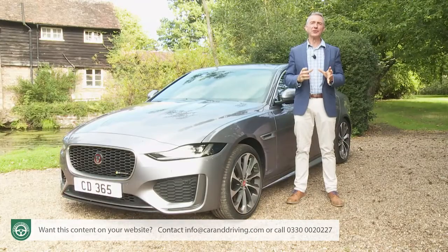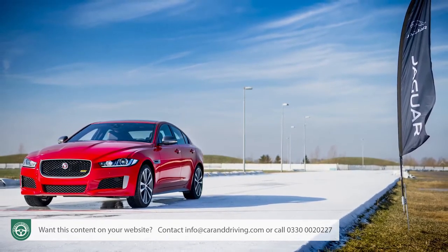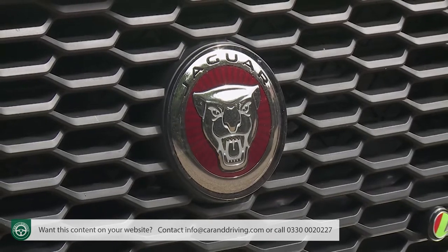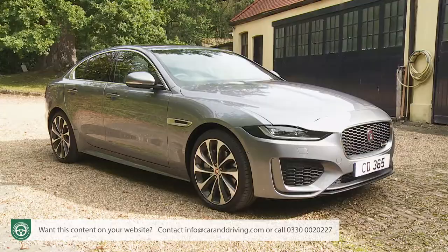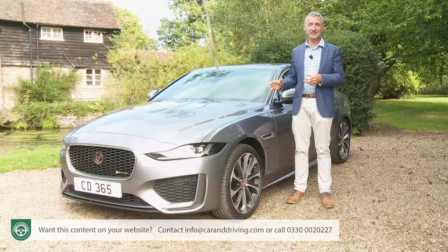At its original launch in 2015, the Jaguar XE, the brand's smallest saloon, was tasked with selling in bigger numbers than any Jaguar before it. It didn't, and the British brand has been scratching its head wondering why. They responded with this significantly revised version which offers more luxury, technology and value — basically a car we should have had right from the start.